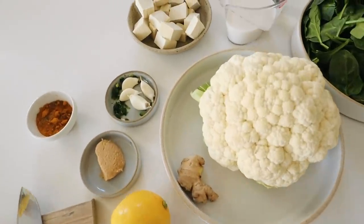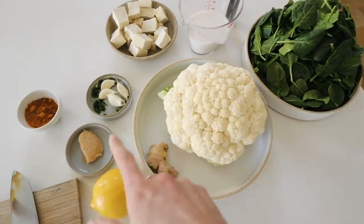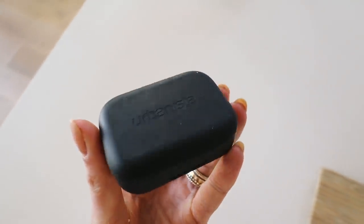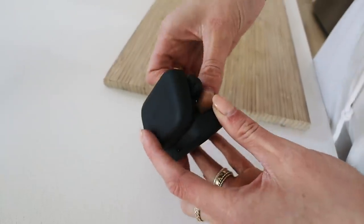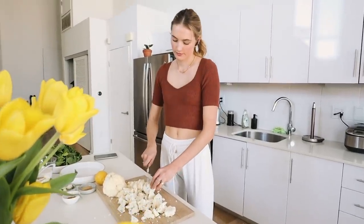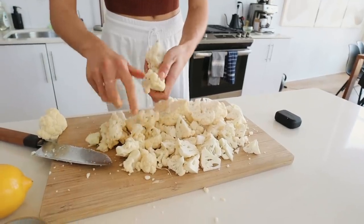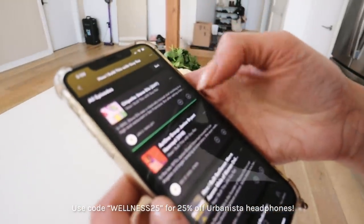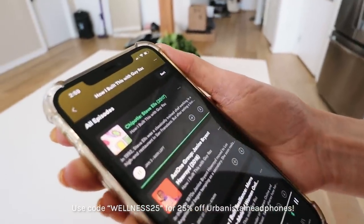I prepared all the ingredients - fresh spinach, cauliflower, and all the things. A good tip: always have your ingredients already measured out before you start cooking because it makes the whole process easier and less messy - I learned this in the kitchen because I'm not very organized myself. While I'm cooking I like to listen to music or a good podcast, and my headphones from Urbanista are perfect for this. They have noise cancelling, fit really well, charge fast, and the battery lasts a long time. Use code WELLNESS25 for 25% off their website - link in the description. Today I'm listening to the 'How I Built This' podcast.